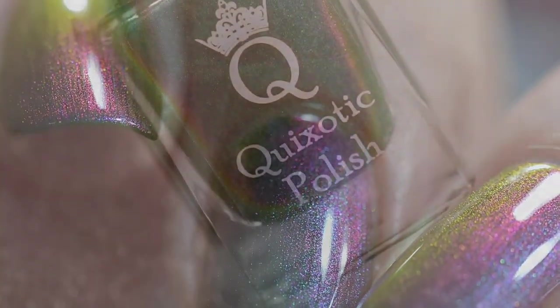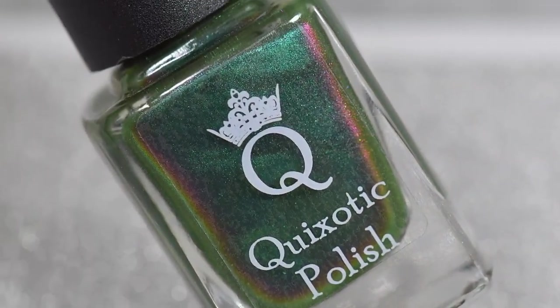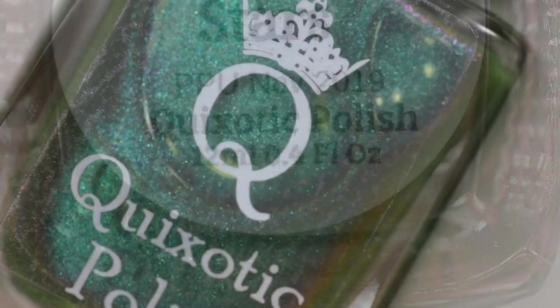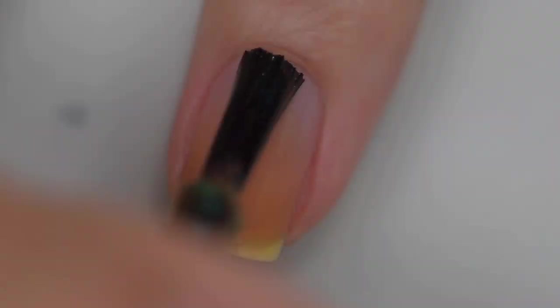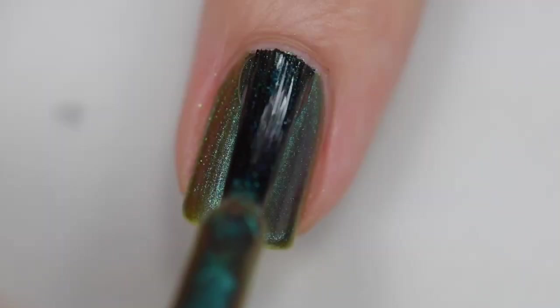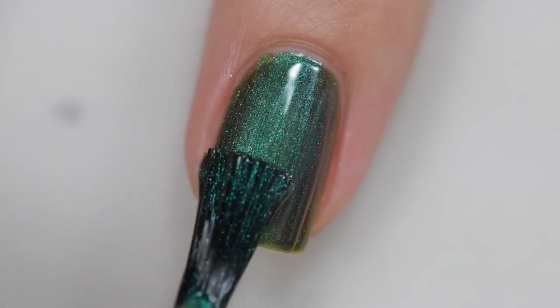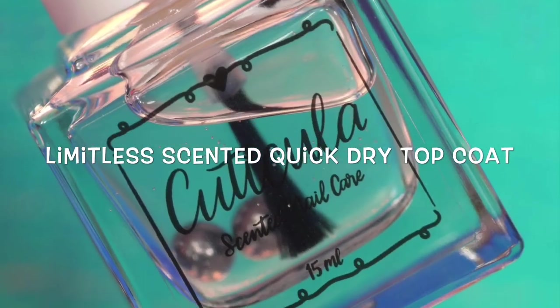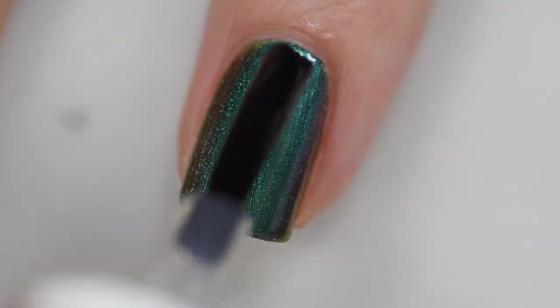This next polish is from Quixotic Polish and it's called Flying Past the Stars. It's described as an emerald green multichrome that shifts pink to pumpkin orange, blue, and purple. It's going to sell for $13 with no cap — and no cap is exciting because the shifts in this are insane. I must have fifteen photos on my blog and they all look different. I am in love with this polish — it is unlike anything I have ever seen before. My swatches show three coats and a glossy top coat.